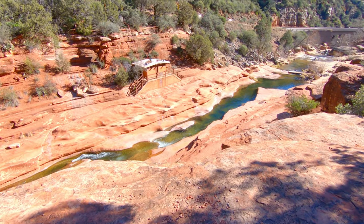On warmer days — not today of course — people use this place as like a natural water slide. They'll just come here, cool off, and go down the river like a water slide. Looks like a lot of fun, but today would not be the day for that.